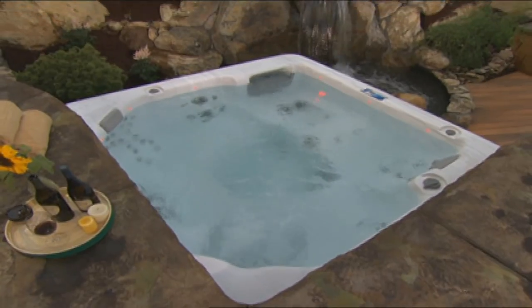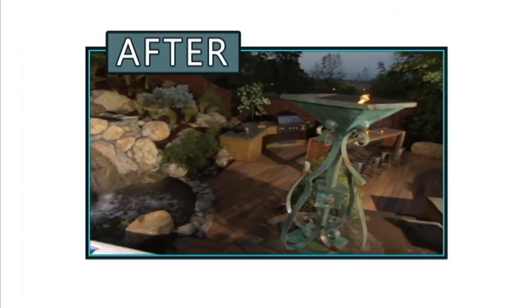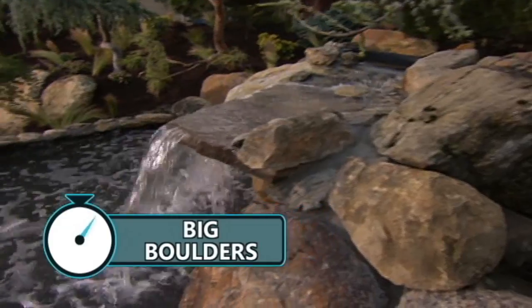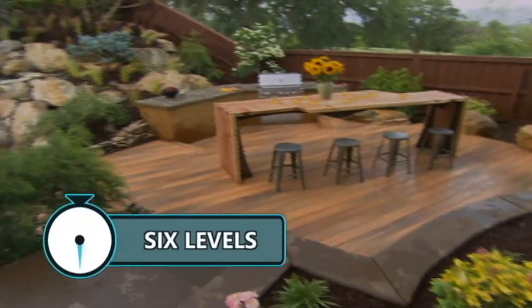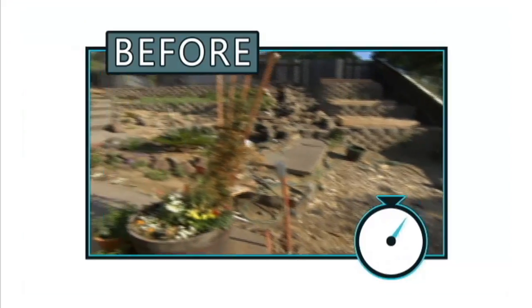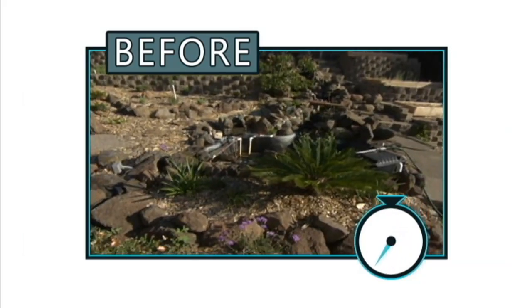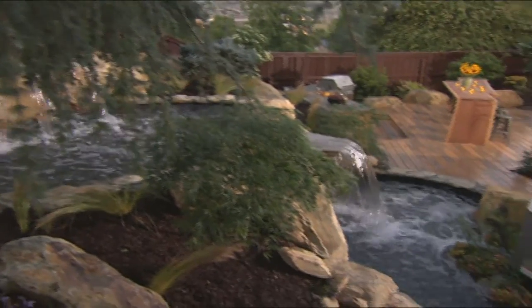Here's the after of another spectacular backyard. It's got that spa retreat vibe — big boulders, mature trees, and six levels of decks and patios. But the before was a bore. Just a nasty brick and weed-infested eyesore. But now I want to hang out there all weekend. Seriously — six levels.